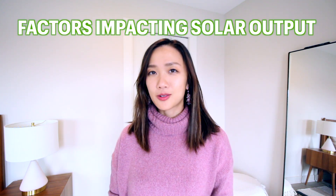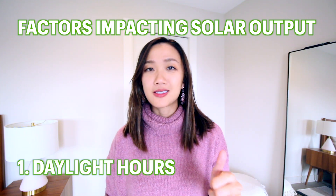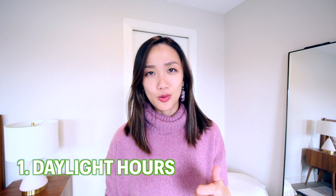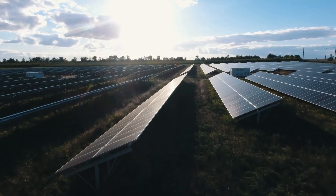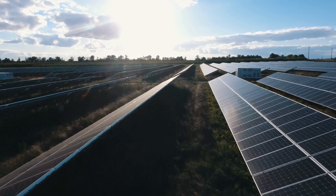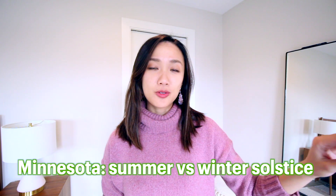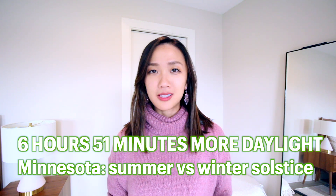When we think about solar panel output in the winter, what are the factors that affect it? There are five main things. The first one is the hours of daylight. In winter, the days are shorter, and so the number of daylight hours are shorter compared to summer solstice. The daylight hours are much longer in summer and you have that many more hours to produce solar energy. Here in Minnesota, the summer solstice compared to winter solstice is a total of six hours and 51 minutes difference in daylight, so that amount of time makes a huge difference in solar output.